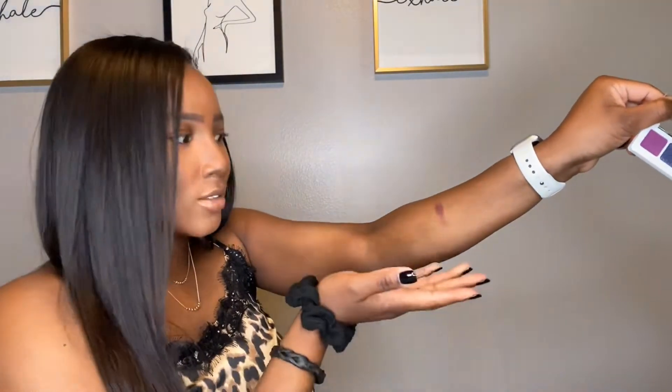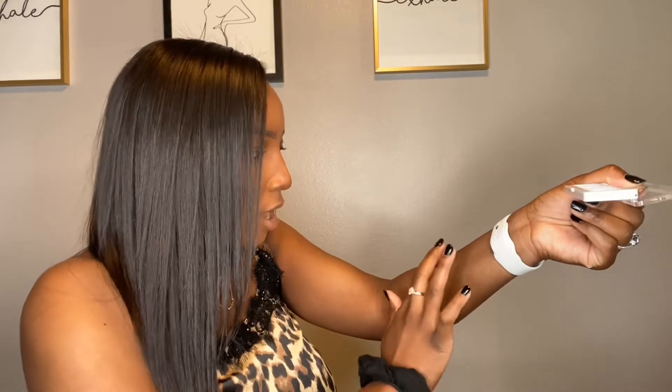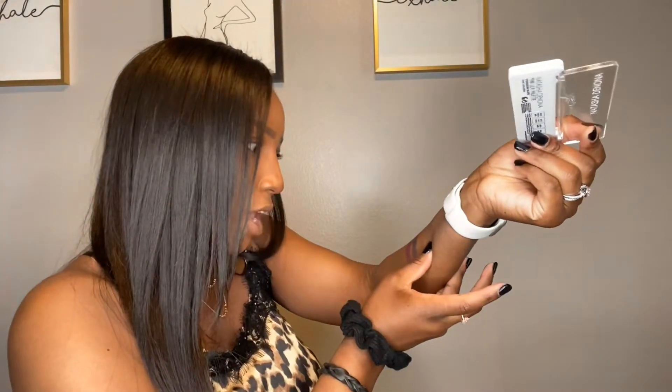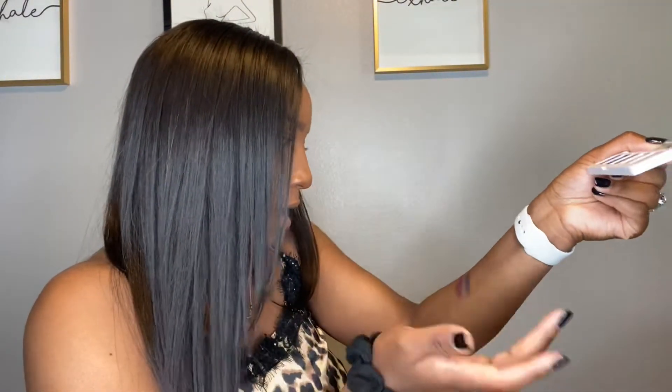That was buttery smooth! Being African-American, on somebody with a lighter complexion that might show up really great, but even for me I'd just have to build it up a little bit. Then we have Blue Dahlia — it's really pretty and feels really good. It's kind of like a duochrome between purple and blue. Wow, I might actually be able to justify $125.